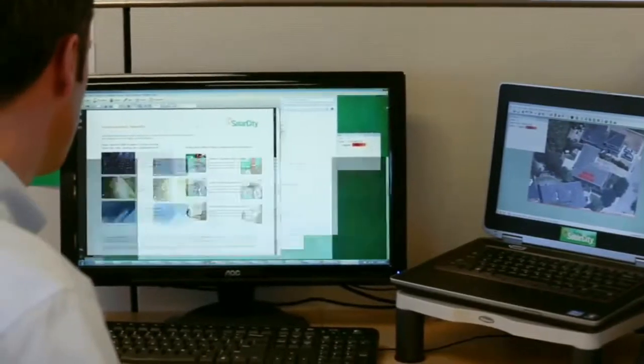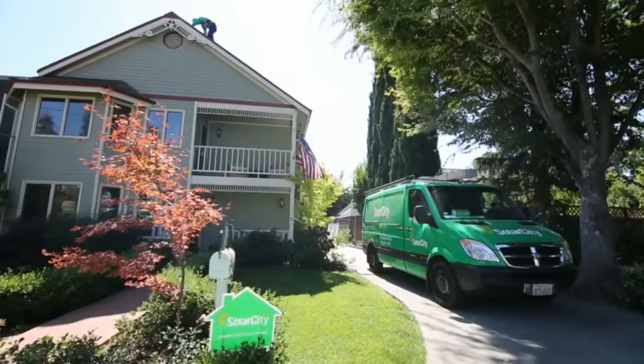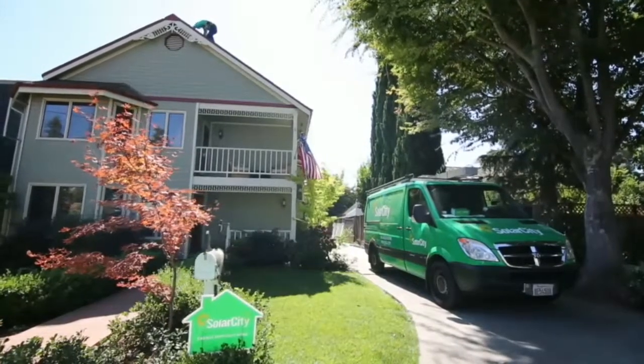Our consultants start by using our proprietary software to analyze your current energy bill and recommend a solar plan that will lock in a more affordable energy rate for years to come.